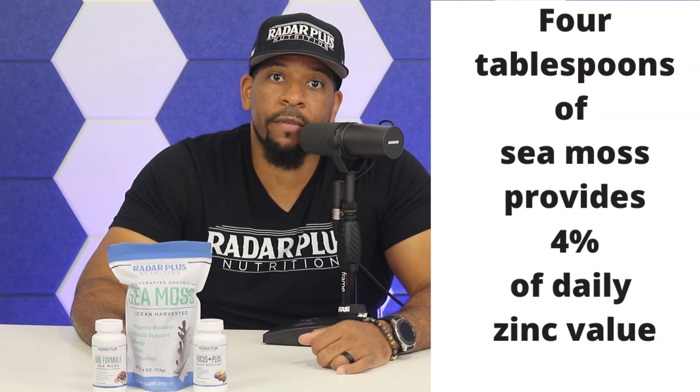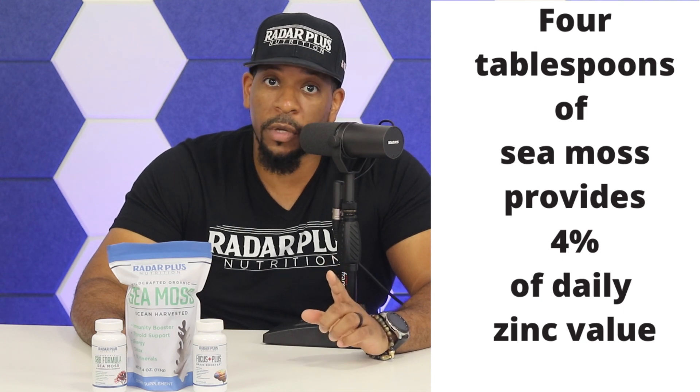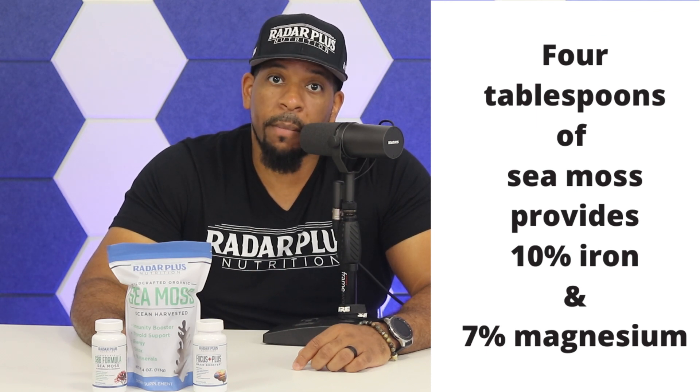A 20-gram serving of raw Irish sea moss — which is about 4 tablespoons — provides 4% of your daily recommended value of zinc. It also gives you 10% of iron and 7% magnesium, while only providing 10 calories. So it's high nutrients, low calories.